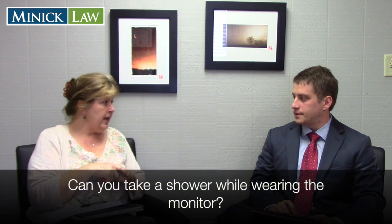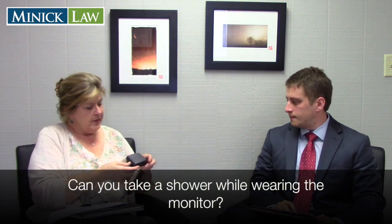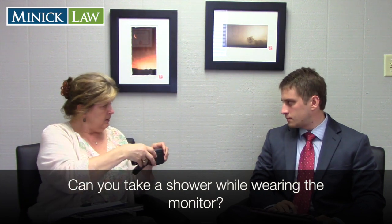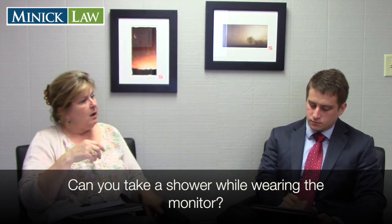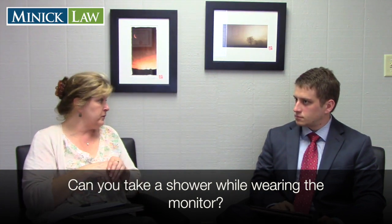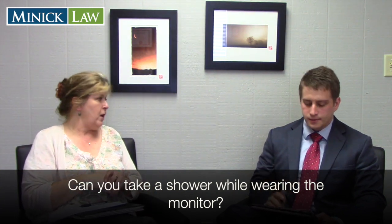Regarding the logistics of the device — is it waterproof? Because once you put it on, you can't easily take it off. Can a client take a shower or go swimming? They can shower. The bottom of the bracelet has a little drain, so if they shower, the water can come out. However, they cannot submerge it — so no baths, no swimming, no water sports. No actual submersion.